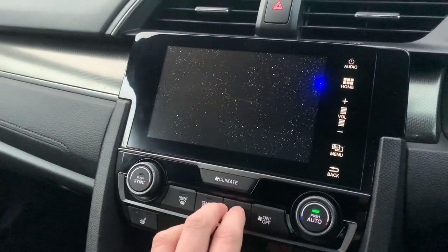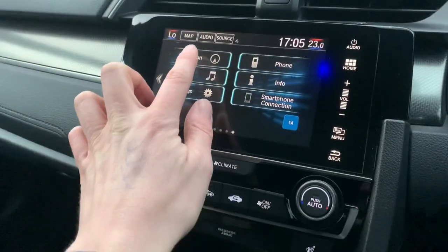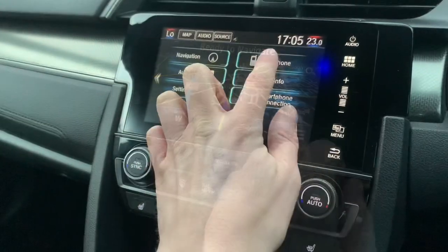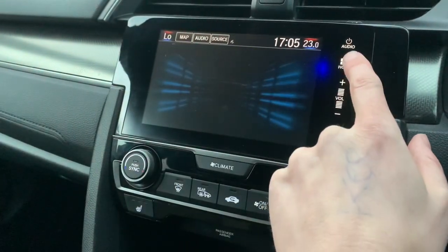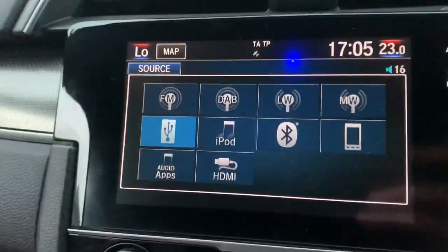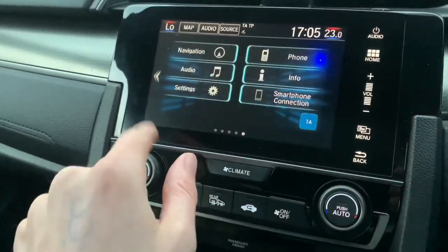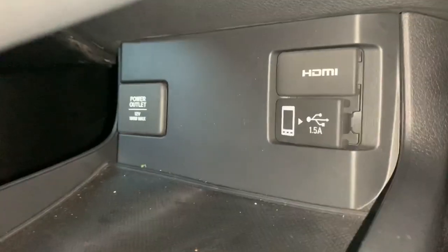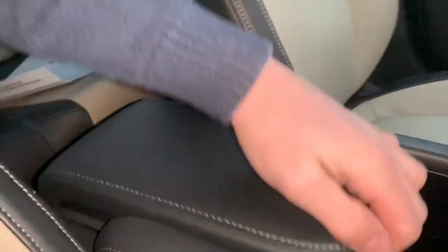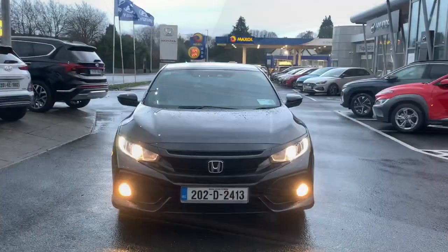Up through here is dual-zone climate control, which means you can have different temperatures on each side of the car. This is the Honda Connect system where everything is touch and swipe. On the screen there's Garmin navigation as standard. The audio has a lot of different functionality - you can use music via Bluetooth, HDMI, USB, and there's smartphone connection for Android Auto and Apple CarPlay. There's also another USB connector hidden in the armrest.